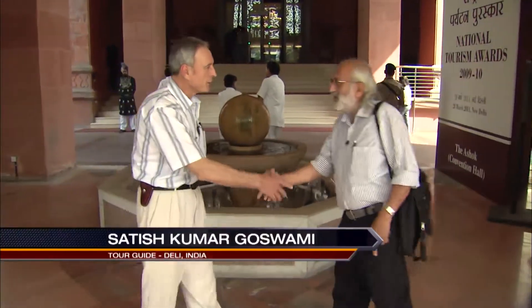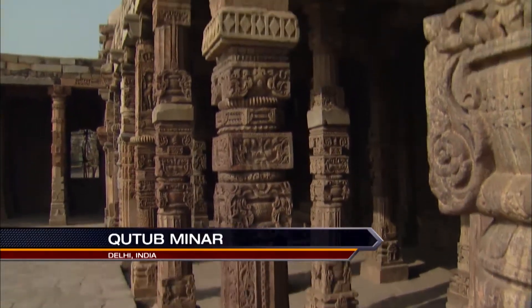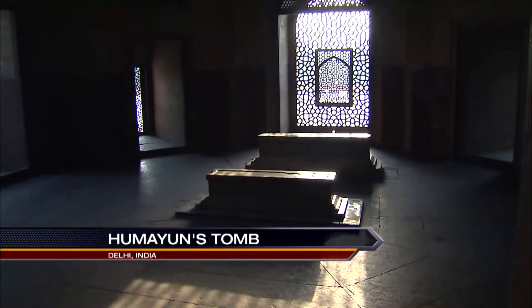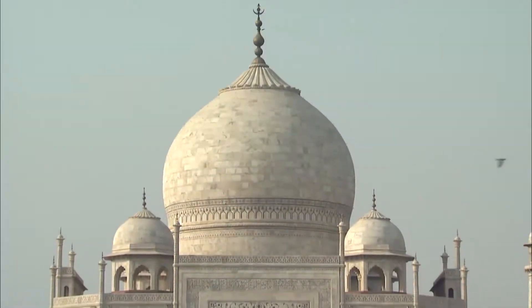Good afternoon, how are you? Very good, I've heard a lot about you. So what are your plans for today? We will go first to Qutub Minar, which is the first Muslim monument in Delhi. After that we will visit Humayun's tomb, which is the first Mughal tomb in Delhi. And the Taj Mahal is a copy of this tomb.